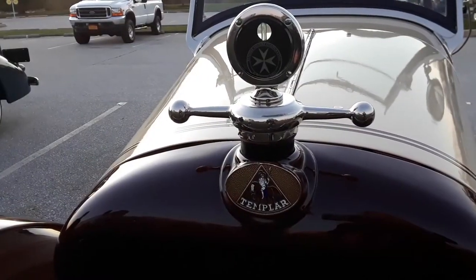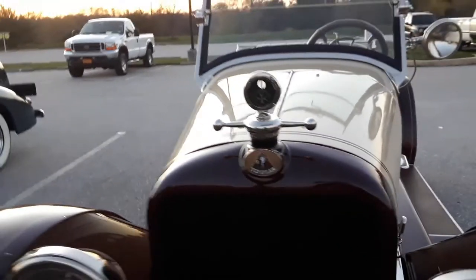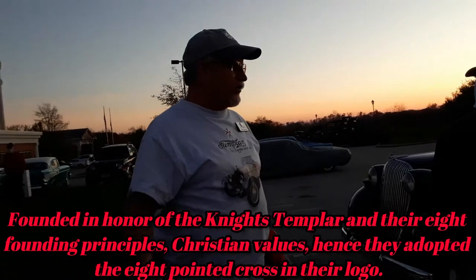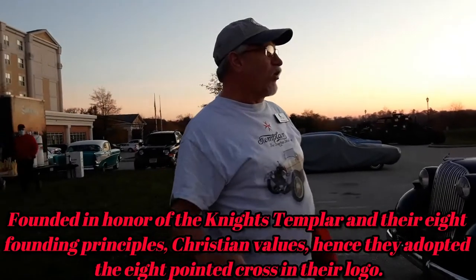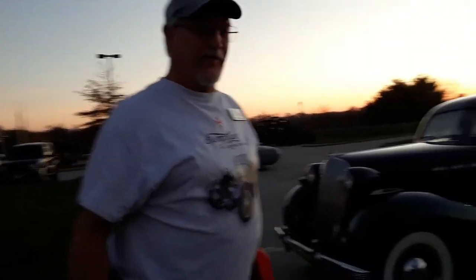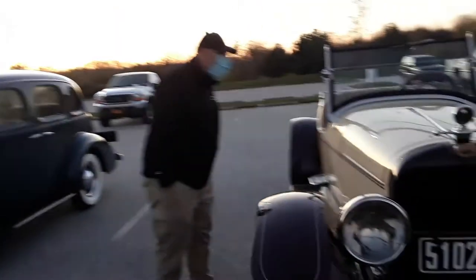The Knights Templar organization started building the cars. Some people just drink beer — I guess they built cars instead. That was kind of cool, back in the old days. That's why they're mounted on a horse! What year is she? This is 1919.